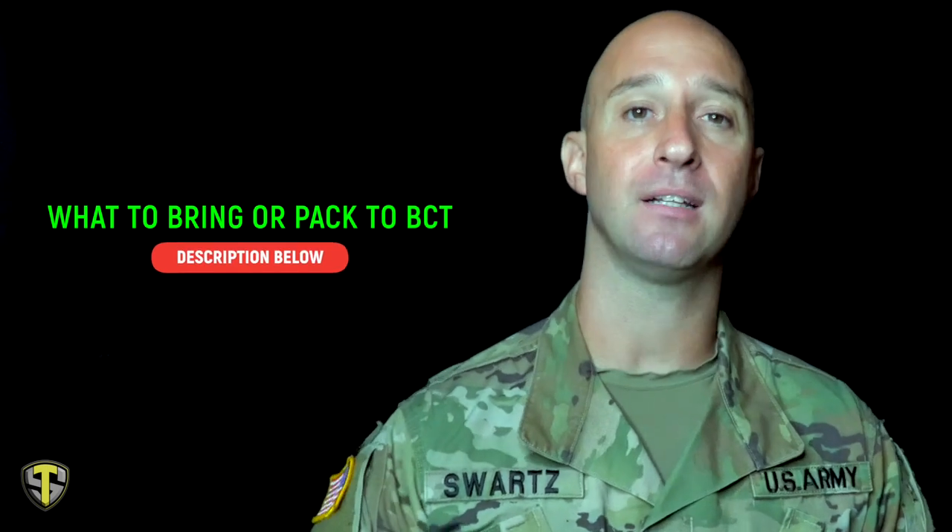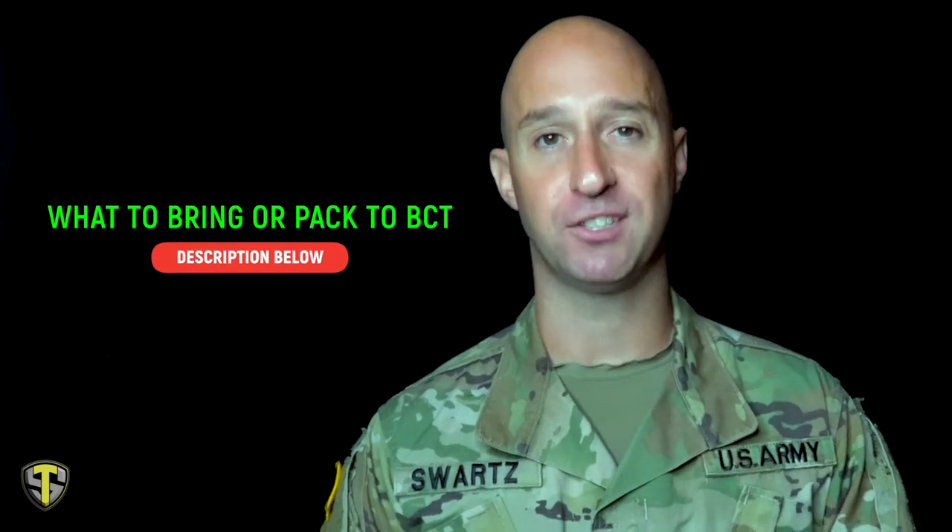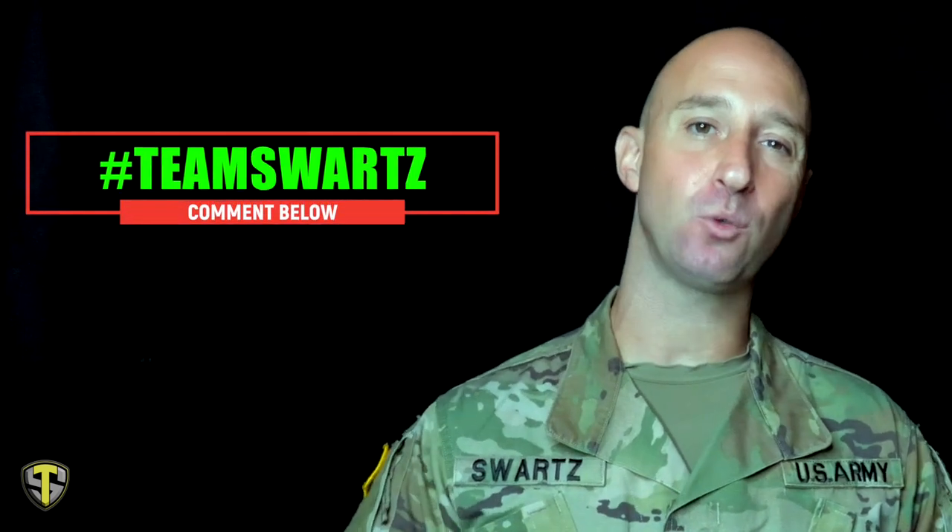After this video is over, go down to the description below and click on the link for what to bring to army basic training in 2019. If you made it this far into the video, put a hashtag Team Swords in the comment section below and that will tell me that you are my MVP.